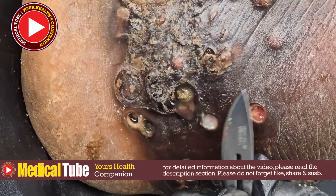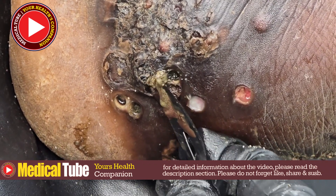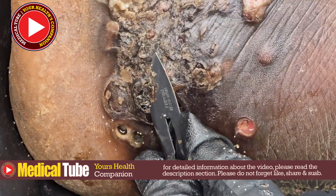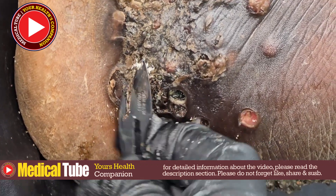Welcome to MedicalTube, your go-to source for all things medical and health-related. Today we will delve deep into the fascinating and somewhat alarming topic of Jigger's Tunga penetrance. This tiny parasite flea burrows into human skin, causing significant discomfort and potential health issues.